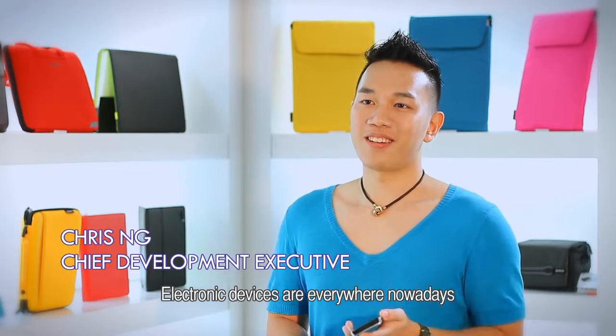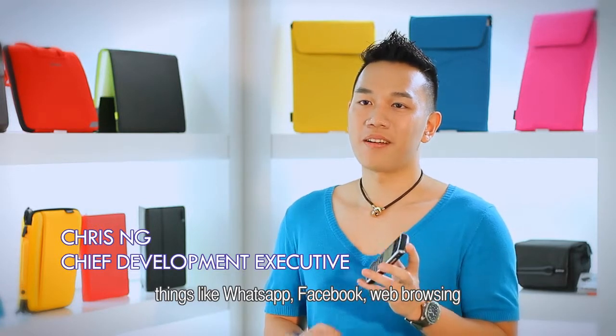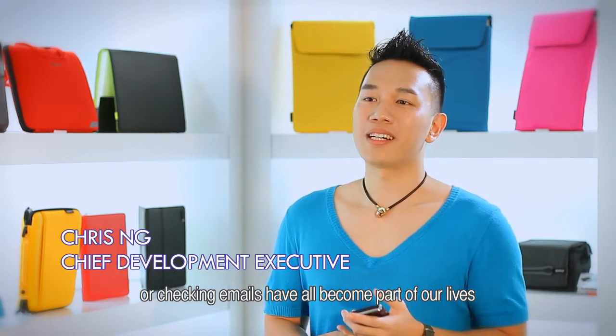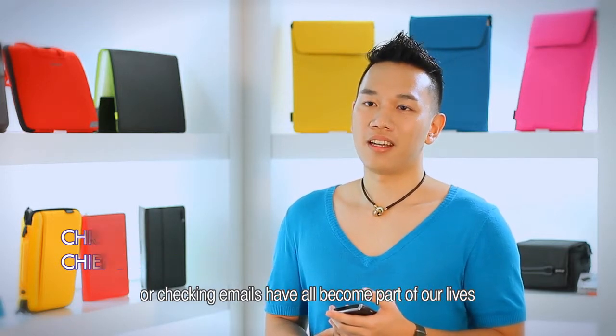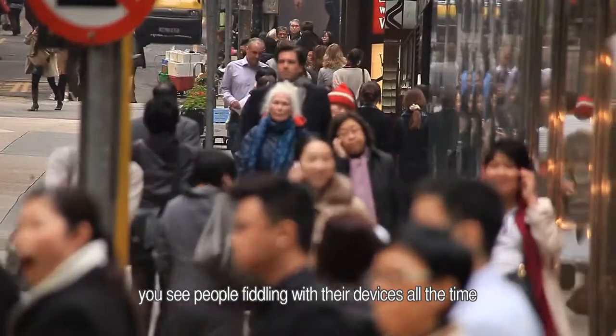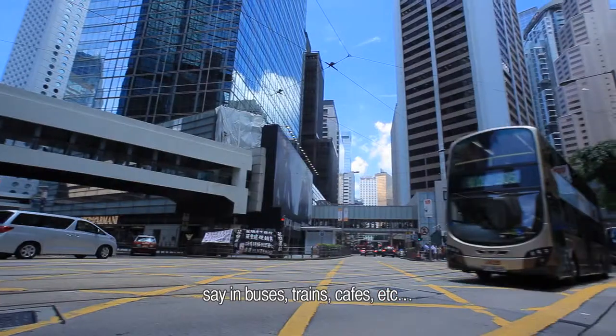Electronic devices are everywhere nowadays. Like WhatsApp, Facebook, web browsing, or checking emails have all become part of our lives. Be it indoors or outdoors, you see people fiddling with their device all the time — say, on a bus.